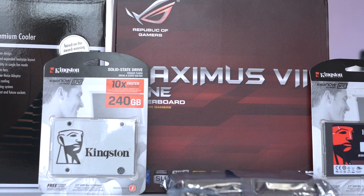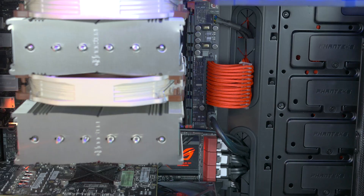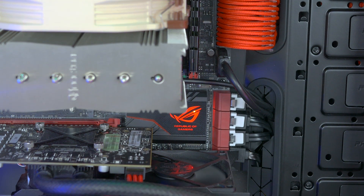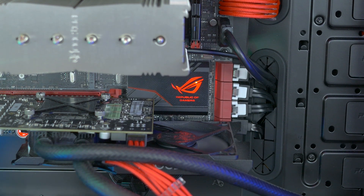I got the ASUS Maximus VII Gene motherboard, which supports both Crossfire and SLI for future multi-GPU testing. It's also pretty adept at overclocking and is built like a tank — 8 SATA connections of which 7 are already populated, and a slew of USB ports at the back.